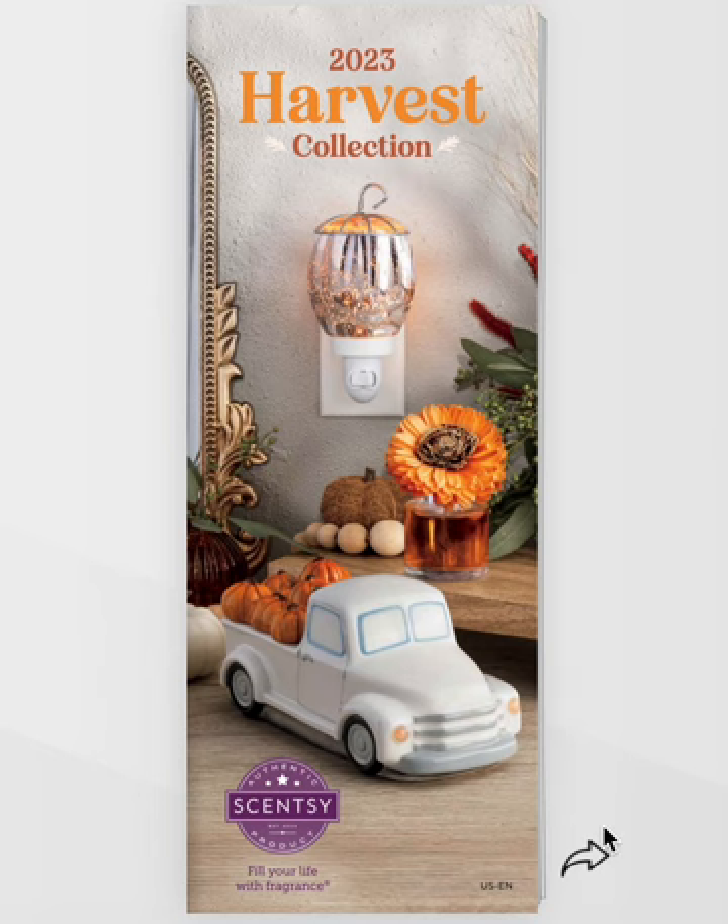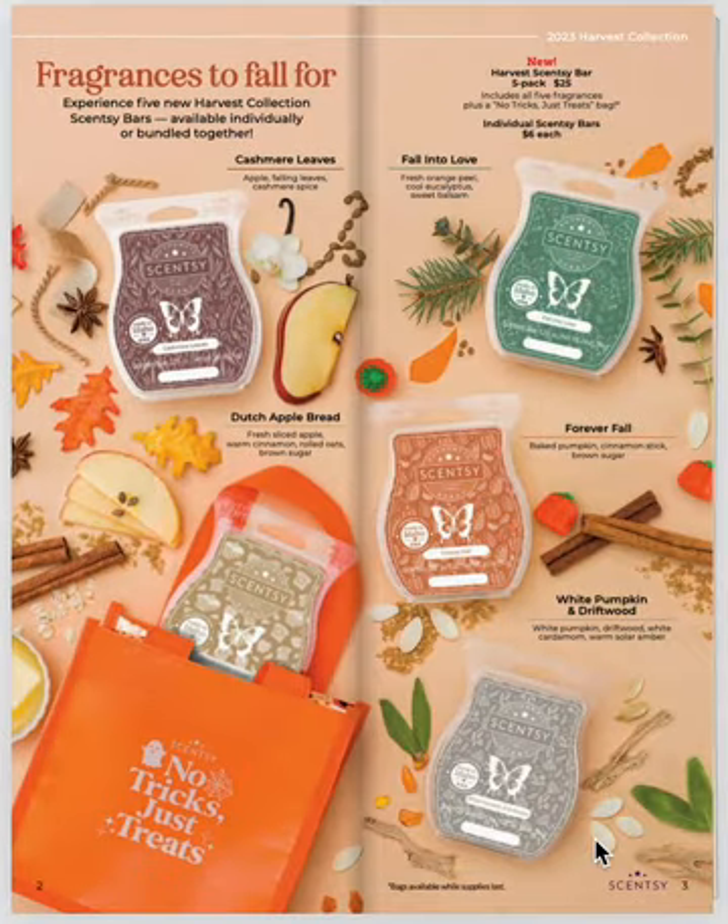You already got a sneak peek. Look at the cover. This bag of five scents was given away at the Scentsy Family Reunion. It's an amazing bundle of fall fragrances. I will say my favorite is Fall Into Love.